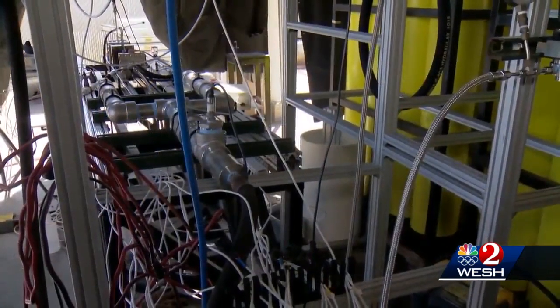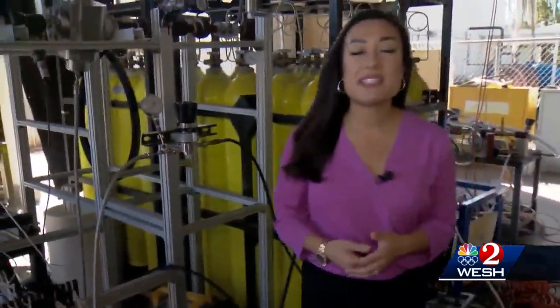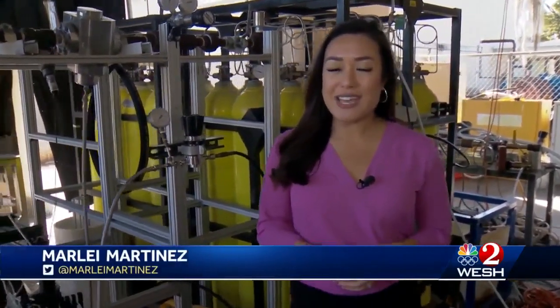Both experiments are still in the works, but Dr. Ahmed's team hopes to have an engine ready for demonstration in about three years. At UCF, Marlee Martinez, WESH 2 News.